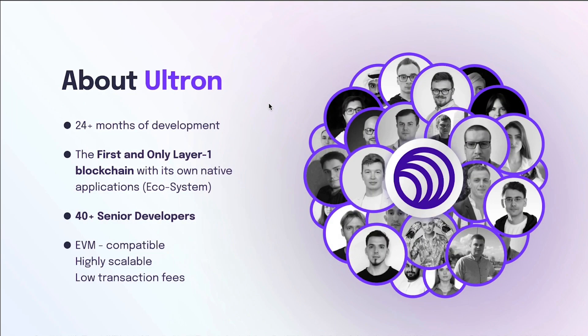I'm going to go through this PDF real quick so you guys can understand what Ultron is all about, and then I'm going to tell you how much you can make with this company and how it works. Ultron has more than 24 months of development. It's the first and only layer one blockchain with its own native applications and its own ecosystem. It has more than 40 senior developers and is compatible with the Ethereum Virtual Machine, which means any programmer can build on the Ultron blockchain using the same tools they'd use for Ethereum or BSC.